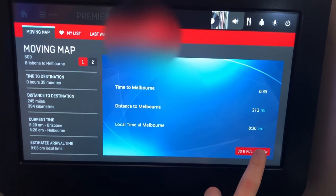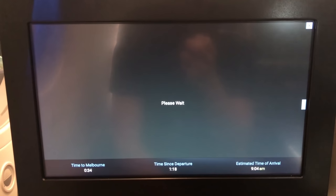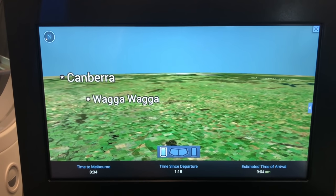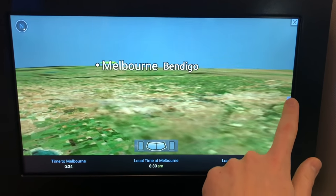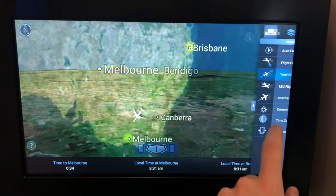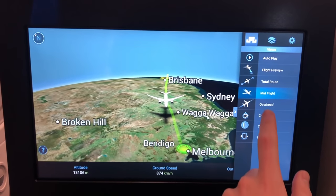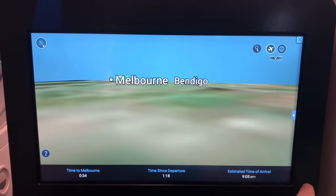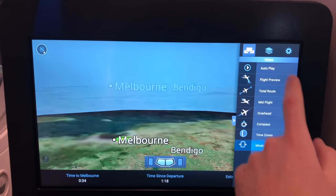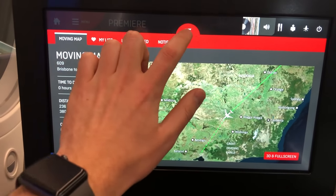I love checking out the moving map feature on different aircraft and I have to say that Qantas's Dreamliner version is excellent. It had lots of different viewpoints including changing the window view from cockpit to side, being able to preview the route, the mid-flight portion of the journey, as well as an overhead view. Overall, a very polished product with noticeable improvements over the first generation business studio seat installed on Qantas's A330 fleet.